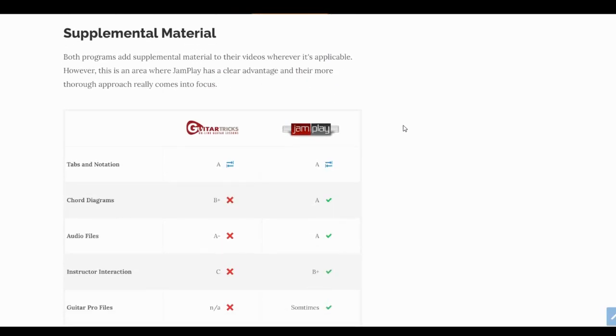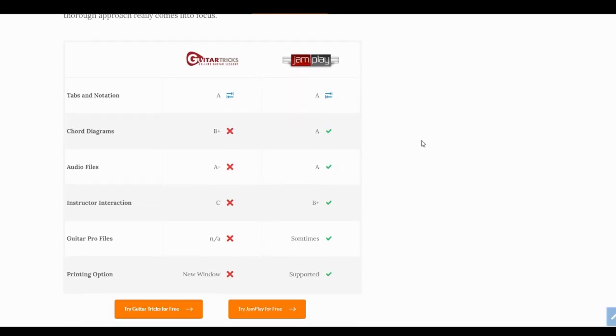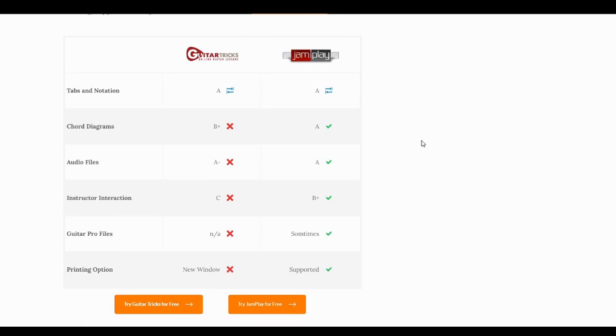The second-to-last chart covers supplemental material — anything the program offers in addition to videos. You can have guitar tabs, chord and scale diagrams, audio files, the ability to interact with the instructor, guitar profiles, and the option to print. Both programs have tabs and notation where applicable, available as an extra tab beneath the video, and both are pretty good on that. But for the rest of this table, JamPlay owns it.